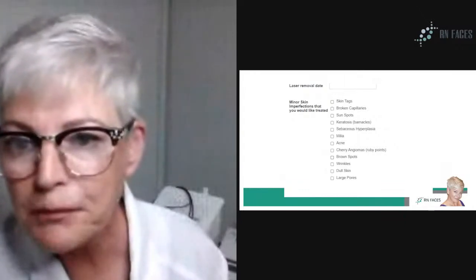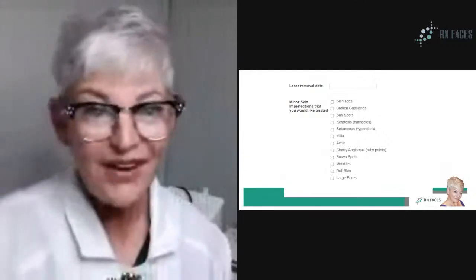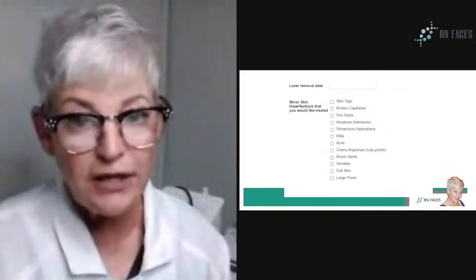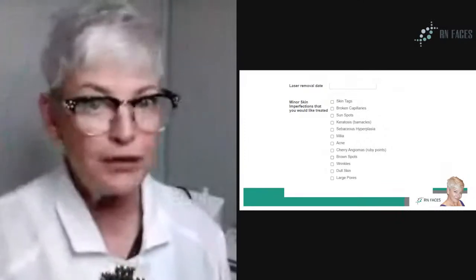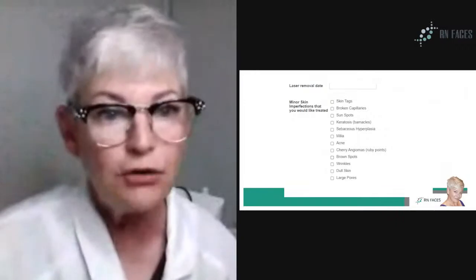We have Shamima all the way from Botswana — that's pretty cool! It's very important to get this onto your form so that you can start the conversation, whether it's about melasma or all of these other irregularities.